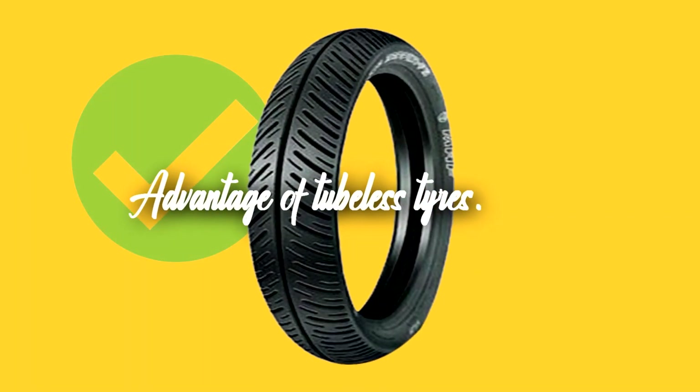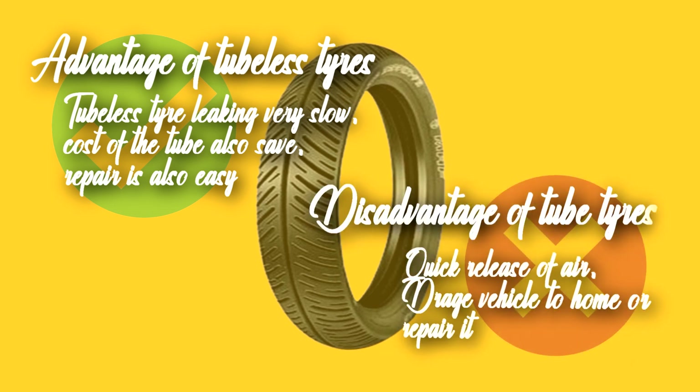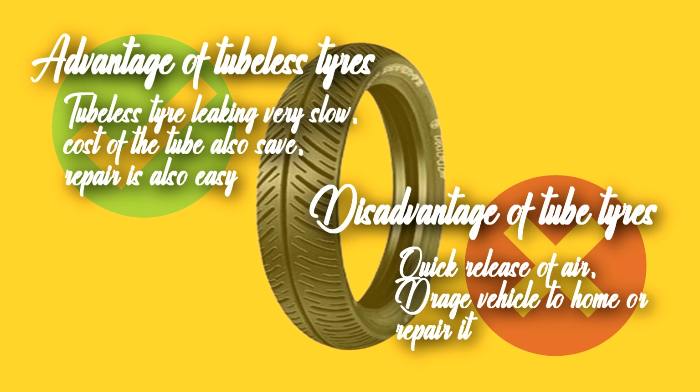A major advantage of tubeless tires is that when there is a puncture, the tubeless tire leaks very slowly, giving people enough time to reach home and get it repaired. The cost of repair is also lower and easier. On the other hand, in a tube tire, if a puncture occurs, there is a quicker release of air and you may have to drag the vehicle home or repair it on the spot.